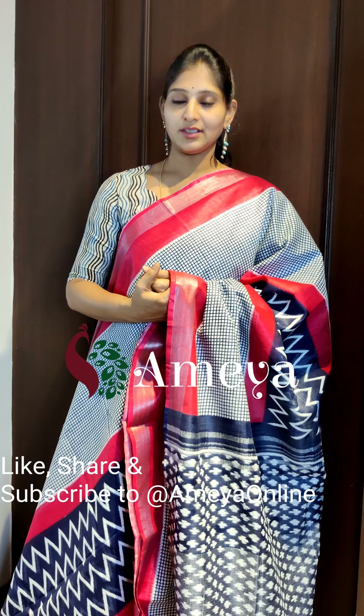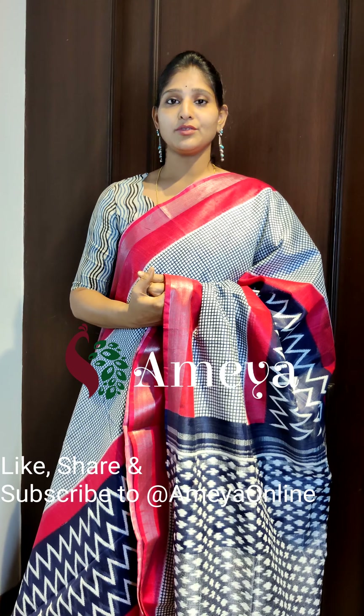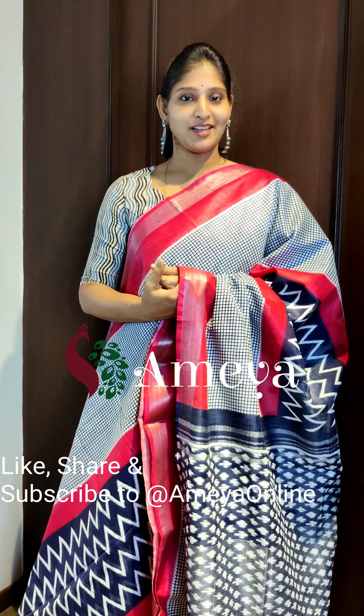This is the last saree in this video. These prices are inclusive of shipping. We do have a store in Sarat City Capital Mall, Ameya on the third floor — please do visit our store. Apart from sarees, we have frocks, kurtis, and many more. Please do visit our store. Thank you, happy shopping!